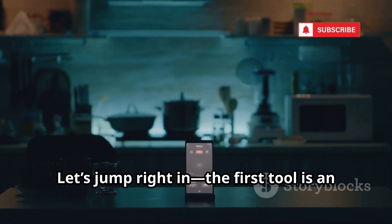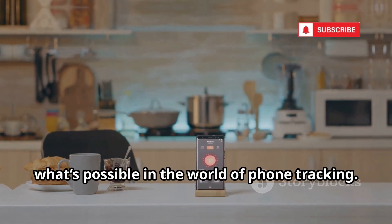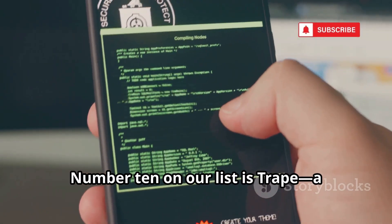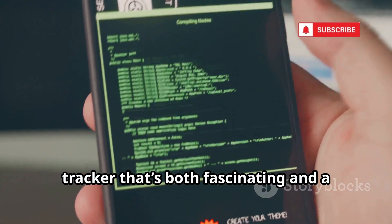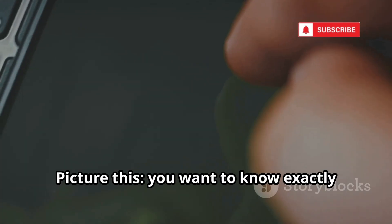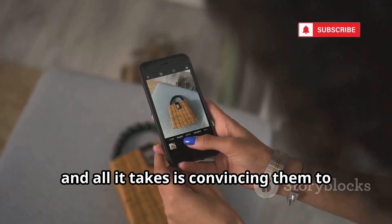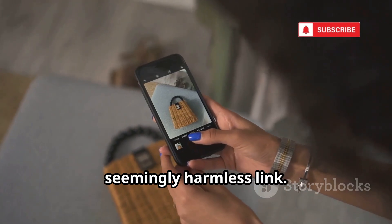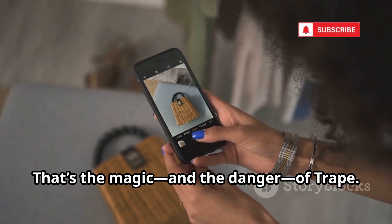The first tool is an absolute monster. Get ready to have your mind blown by what's possible in the world of phone tracking. Number 10 on our list is Trape, a cutting-edge, real-time, online activity tracker that's both fascinating and a little bit scary. Picture this: you want to know exactly what someone is doing online, and all it takes is convincing them to click a single, seemingly harmless link. That's the magic — and the danger — of Trape.